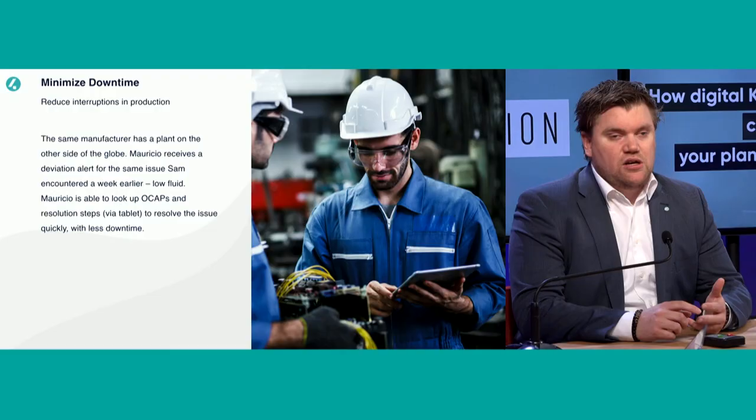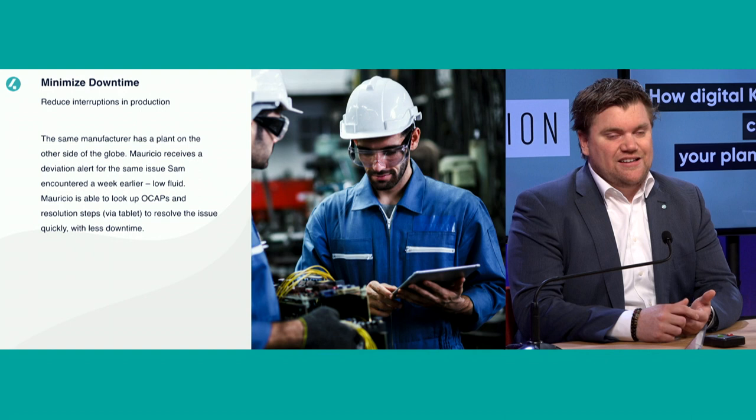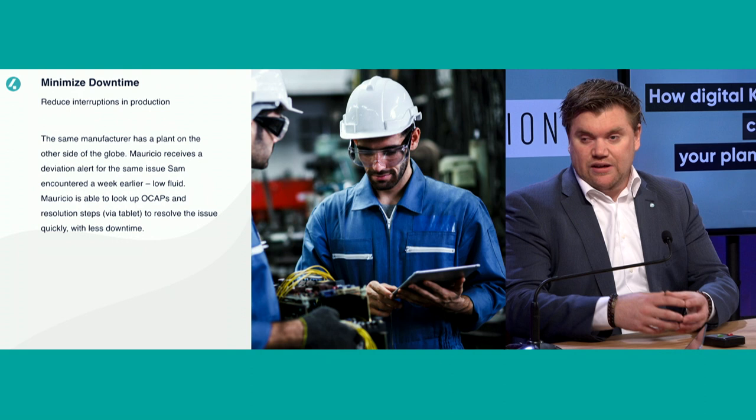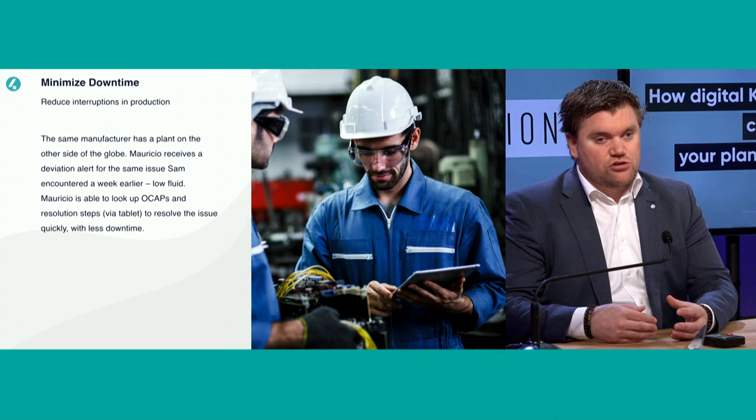By doing all these steps — ensuring standardization and that everybody has access to knowledge — you really minimize downtime. Not only planned downtime, such as planned maintenance done more quickly, but also unplanned downtime. When there is a problem, working more closely together and getting machine learning suggestions for lessons learned and starter procedures also reduces that.